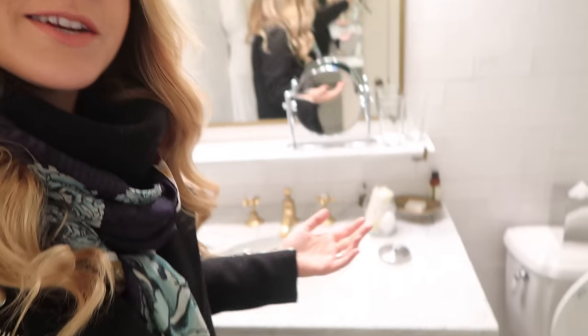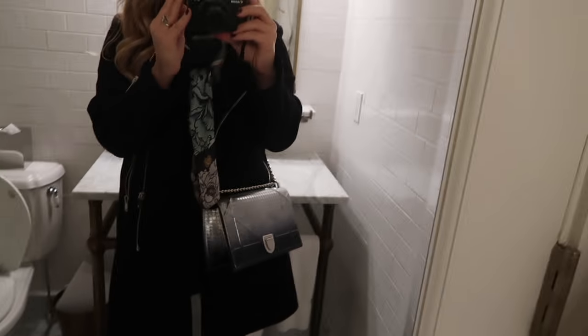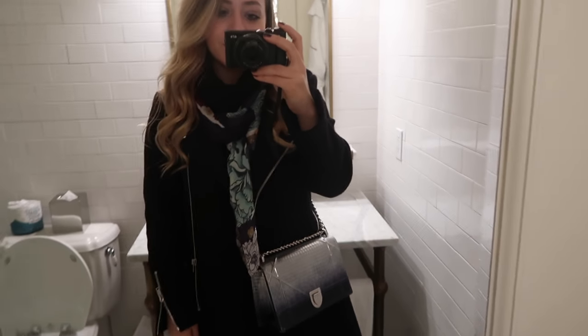Good morning guys! Welcome to the 2nd of February. Today I'm in the bathroom — it's not messy because I've packed up all my stuff ready to go since I fly home tonight. I wanted to show you my outfit before I head out. This is what I'm wearing today.